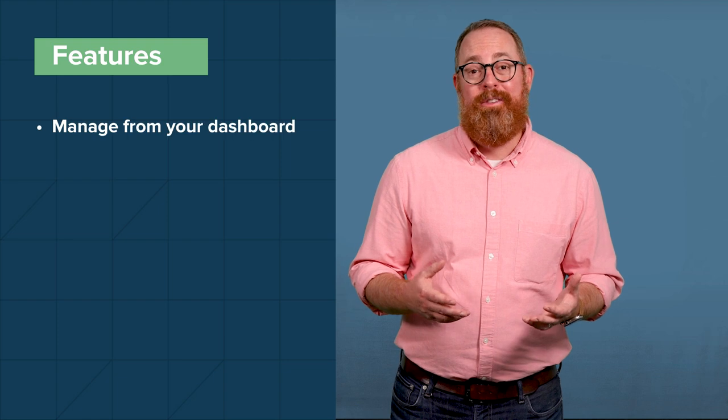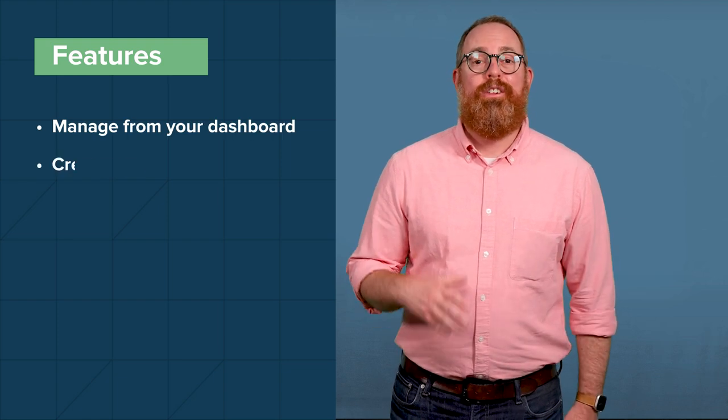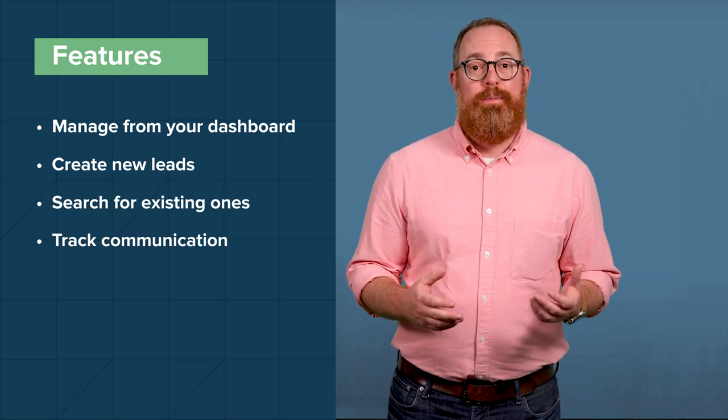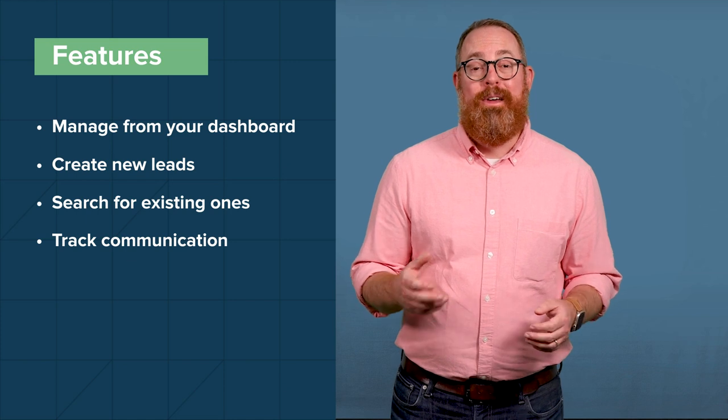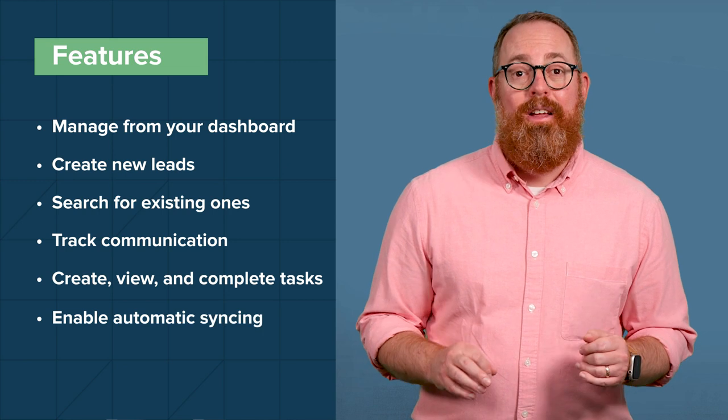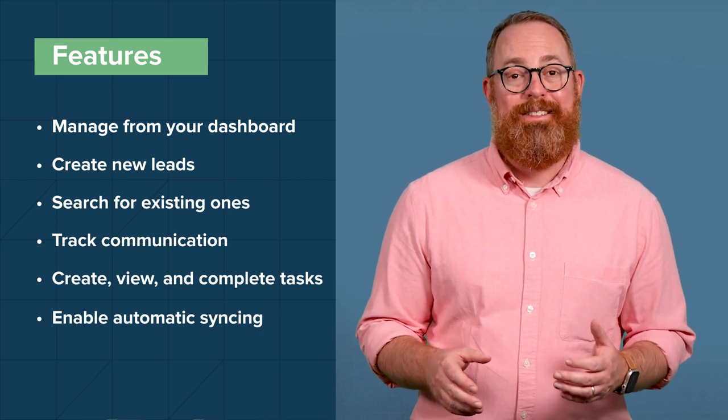LeadSimple also integrates with Buildium, so you can sync data automatically between the two platforms, while having a unified and simple-to-use software experience for all of your property management operations. LeadSimple's mobile app puts all your leads, sales processes, and workflows in one place. With the app installed, you'll be able to access and manage lead information on the fly from your lead dashboard, create new leads and search for existing ones on the go, create tracked communication including texts, calls, and emails, create, view, and complete tasks for you and your team, and enable automatic syncing between your phone and desktop app.